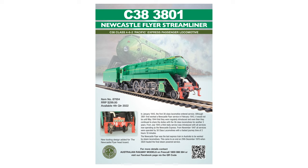The retail price on this is $299 Australian, which is outstanding to be able to get a ready-to-run Australian prototype steam locomotive into the hands of modellers. I've already put my order in at my local hobby store, Train World in Melbourne, and I would encourage others to do the same as previous ARM models have sold out.